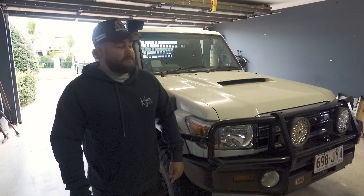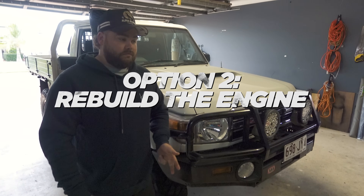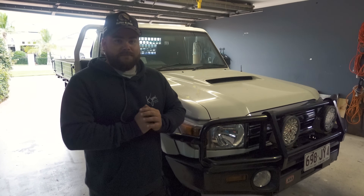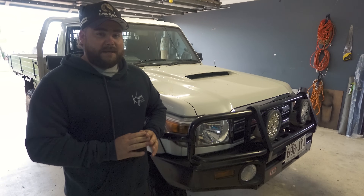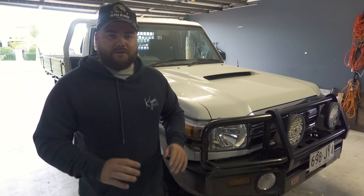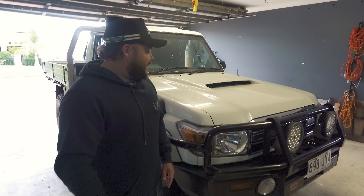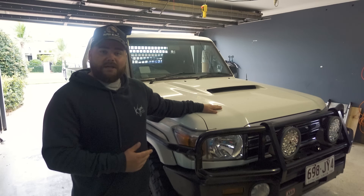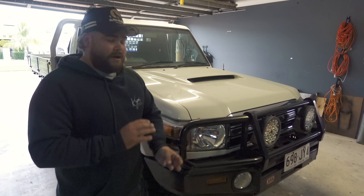We had a couple of options moving forward: I could just get rid of the car, I could rebuild the current engine, or I could put a new one in — which is what we're going with. I've decided to bite the bullet and go with a brand new engine, pretty much the exact same as what's in there now. Not going to do a borrow or anything like that, partly because I don't have much engine knowledge, and it's a little bit cheaper. Still the 2008 pre-DPF — they still make them over in Japan.